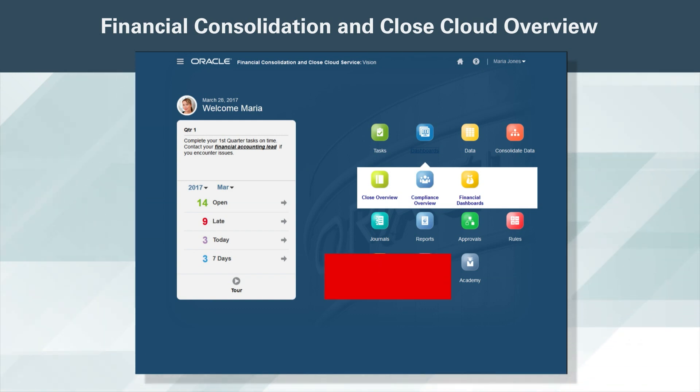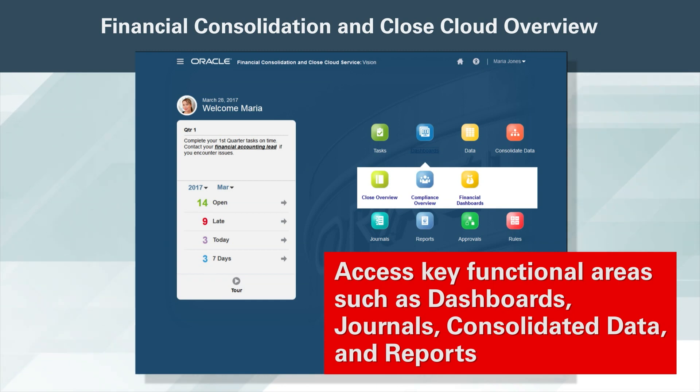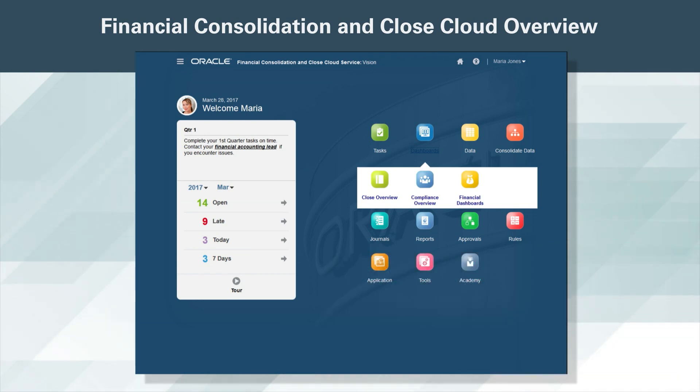I also have the ability to access key functional areas such as dashboards, journals, consolidate data, and reports. Before I tackle the list of task items, I want to get some metrics from my dashboard and get a feel of where Vision's financials stand.